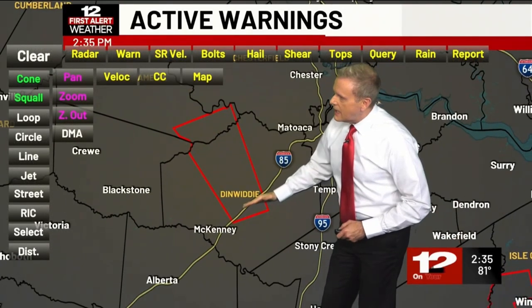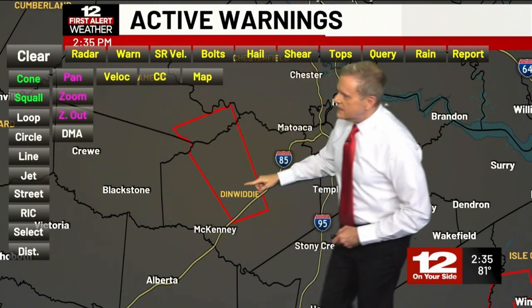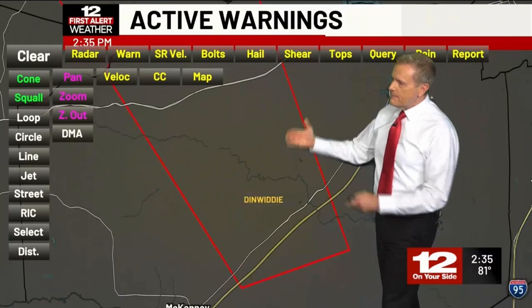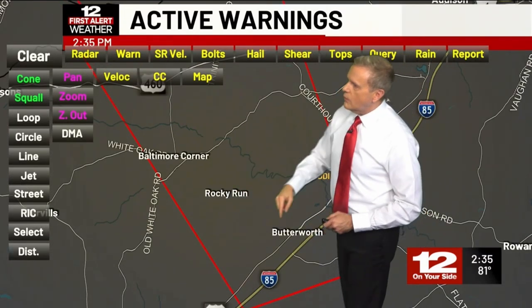We're closer, but anywhere from I-85 north and west of DeWitt. Let's zoom in and look at some of these communities and highways impacted in that polygon where we have the tornado warning. So Butterworth, Rocky Run, there you see Old White Oak Road.